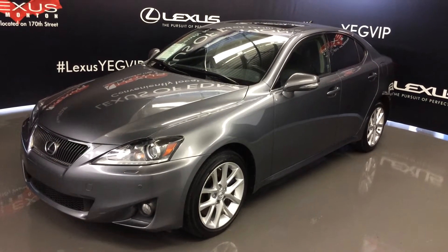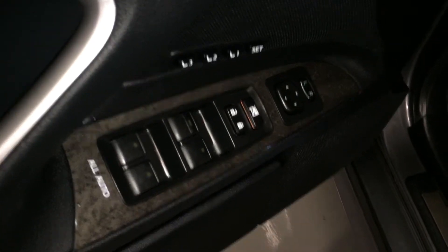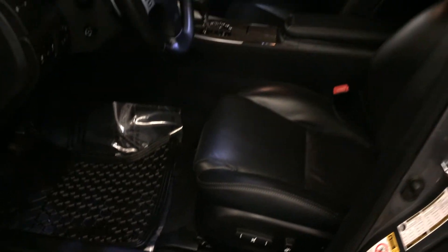This is a luxury with navigation package. Powered windows, locks and side mirrors, driver seat memory, illuminated Lexus door sill trim, power adjustable front seats — they both have lumbar support.